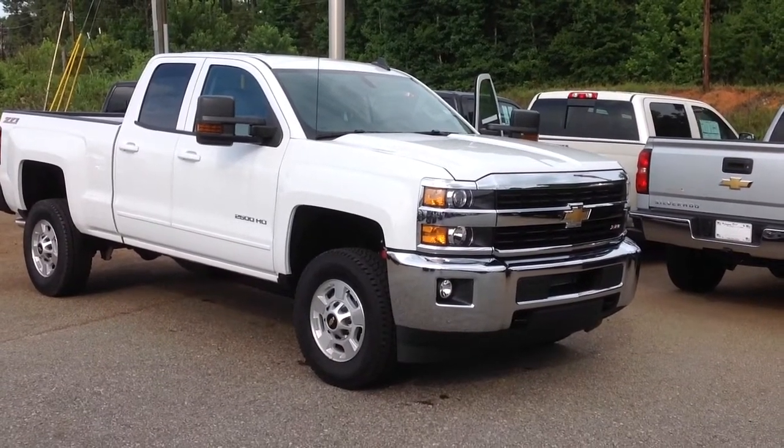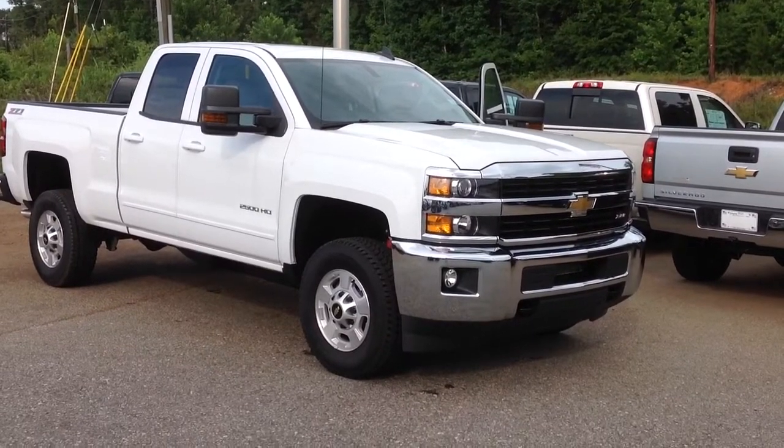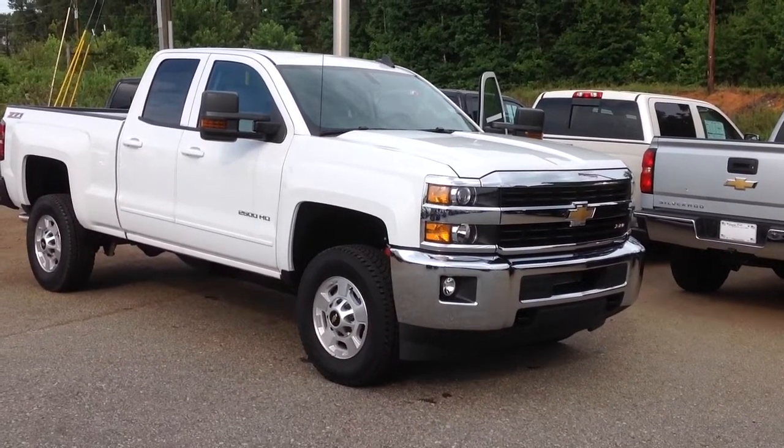Hey, Josh Stroh from Jimmy Bray Chevrolet. Thanks for your request on this 2500. I'm just going to show you a quick little video — it's the easiest way for me to show you the truck.